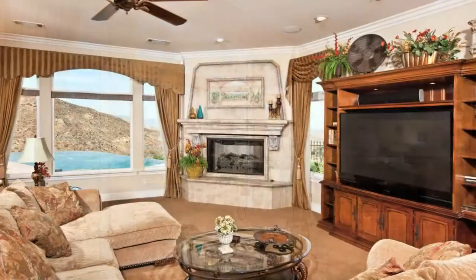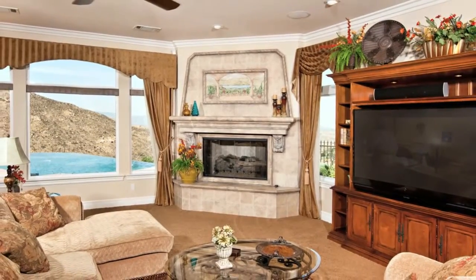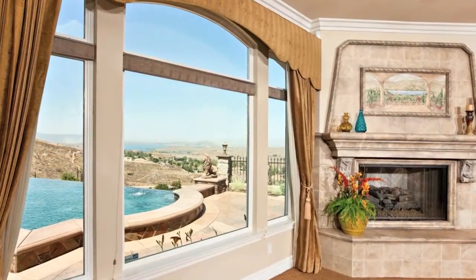The fireplace is all hand-cut and hand-built. Above the fireplace is a hand-painted fresco of the lake. The entire home has a smart system. Inside the entertainment center is a whole-house audio system with surround sound for the family room.